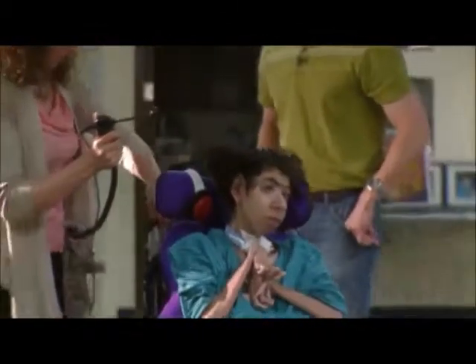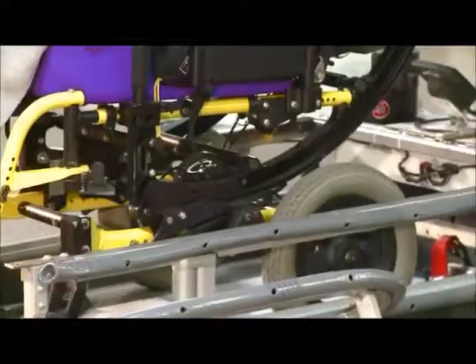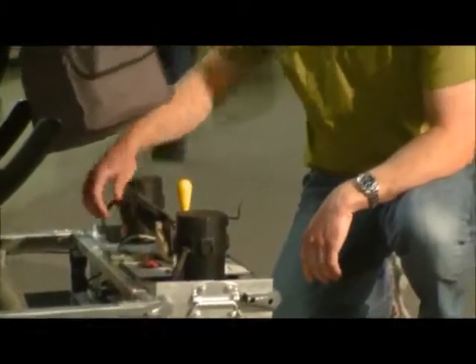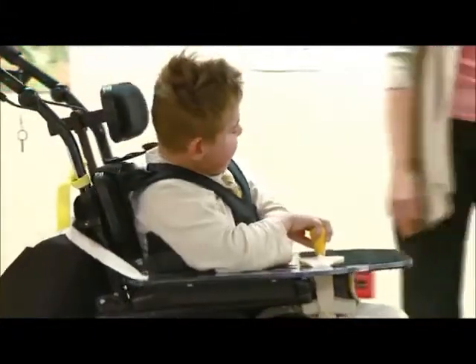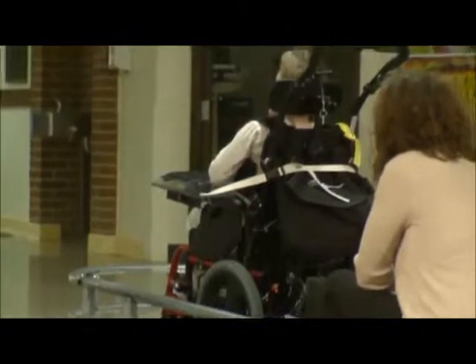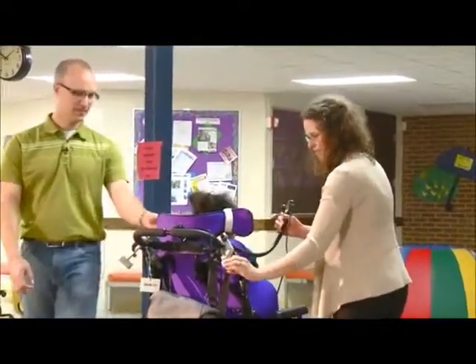Many of our students are not able to move on their own, so by having a device that converts their own custom seating manual wheelchair into a power wheelchair, they're able to have more success. The need for the wheelchair trainer is to be able to quickly put students in and out of the device, while also allowing them to get the experience of controlling their own movement.